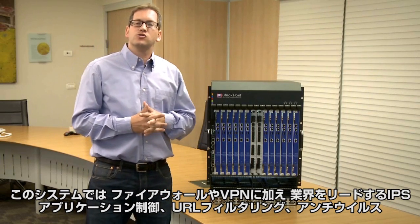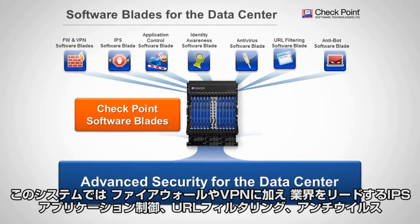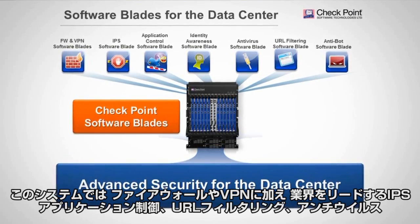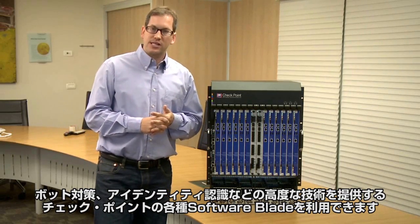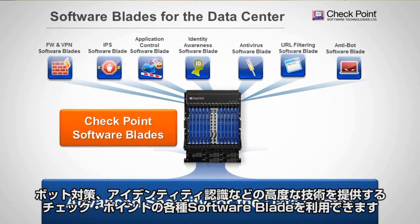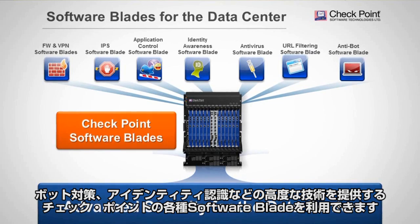This system allows us to deliver Checkpoint's leading software blade solutions on an entire system, with firewall and VPN functionality, as well as Checkpoint's leading IPS integrated solution with application control, URL filtering, anti-virus, anti-bot, and identity awareness.